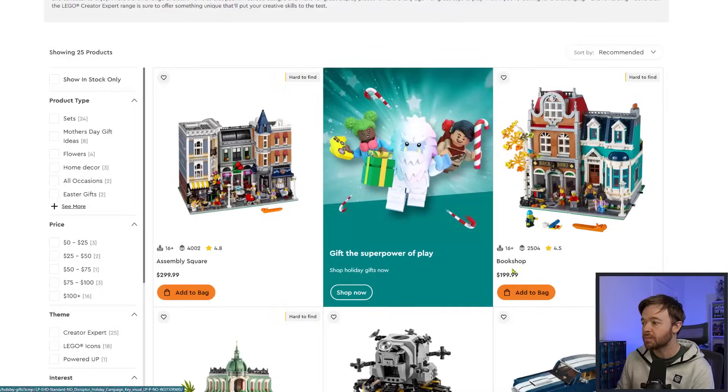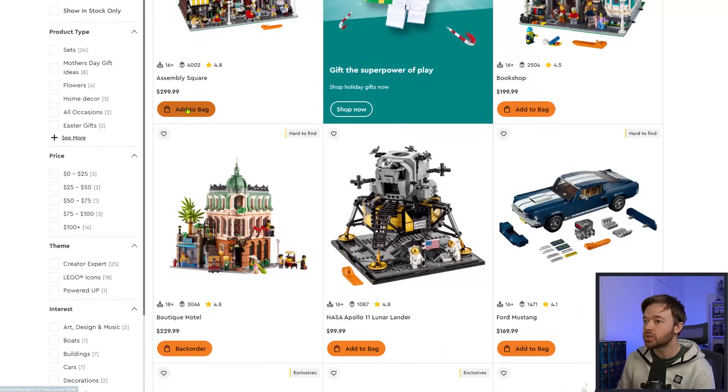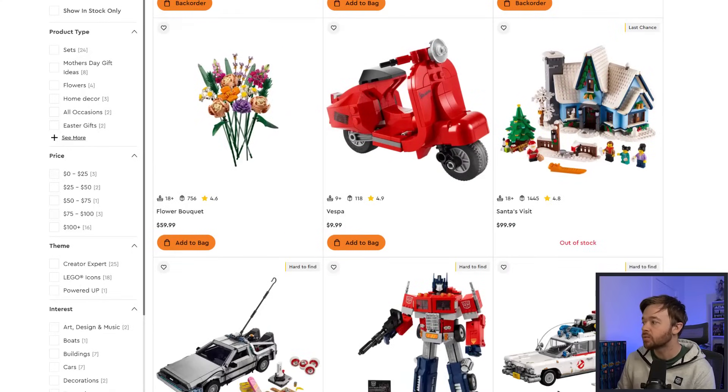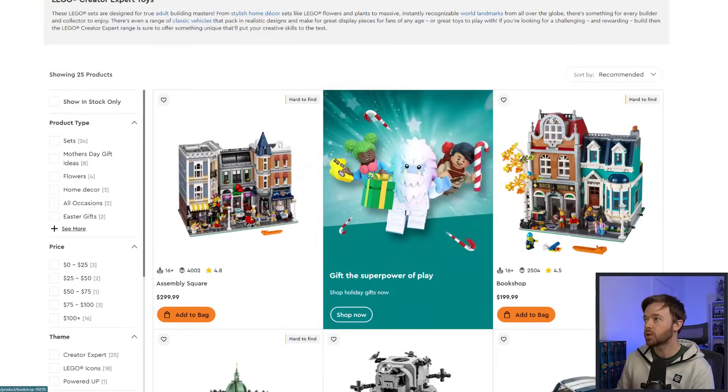The Bookshop was previously under Creator Expert branding before the rebrand to LEGO Icons. Under Creator Expert, Assembly Square, Bookshop, Lunar Lander, and Ford Mustang are all retiring but still available right now on LEGO.com. So all of these sets can still be ordered. That is it for LEGO Icons and Creator Expert.